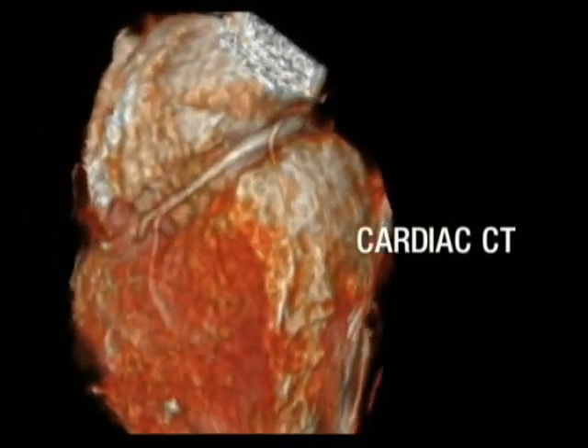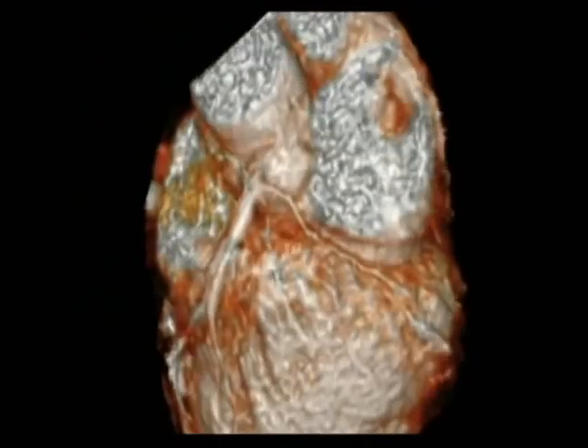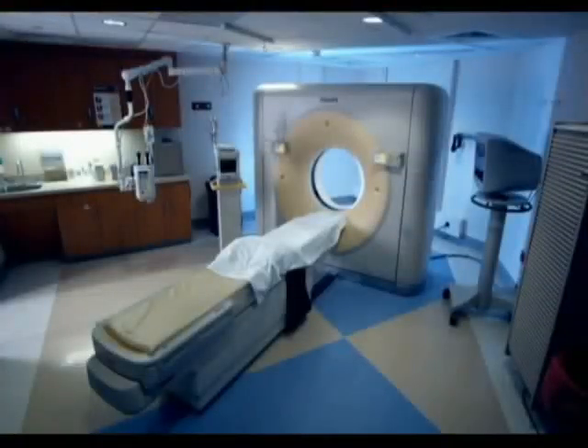With the advent of cardiac CT and cardiac MRI, we are now able to look at detailed images of the heart in a non-invasive fashion. Cardiac computed tomography, or cardiac CT, is a painless test that uses an X-ray machine to take clear, detailed pictures of the heart.